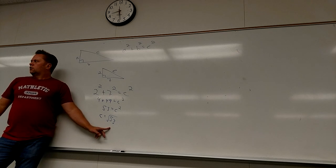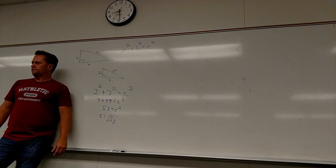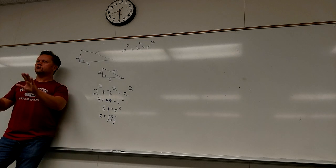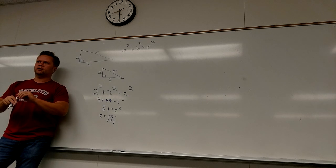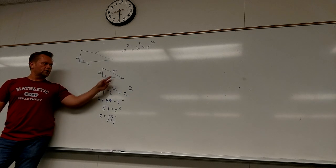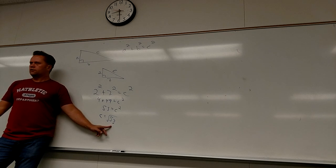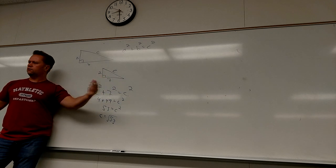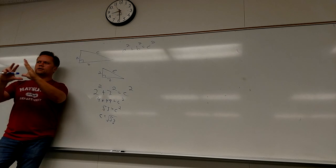If you just put 53, it would be completely wrong — you need the square root. Now, there are certain triangles where the sides are beautiful whole numbers. Most answers are going to be kind of gross square roots like this, because there are a bunch of squares in this equation. Does somebody know a right triangle where the sides are nice whole numbers?